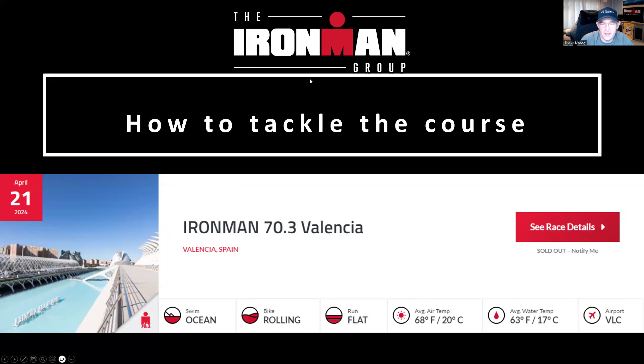Are you racing 70.3 Valencia on the 21st of April? Brilliant — this is the video for you. As an Ironman University certified coach, I'm going to go through a course preview covering the swim, bike, and run routes, some last-minute training tips for the next 30 days, equipment recommendations, and some cool giveaways. Let's get you prepared for the inaugural race in Valencia.